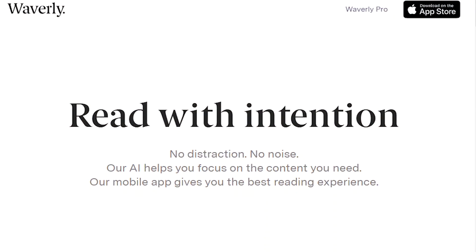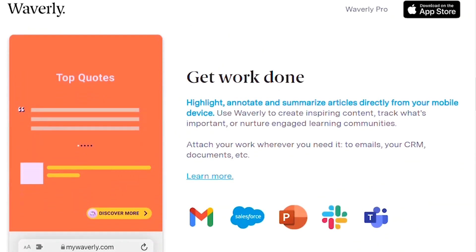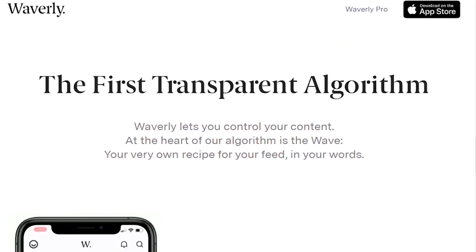Number 41: Waverly. Waverly helps you focus on the content you need without distraction. Their AI understands what you care about and surfaces only relevant content that won't waste your time. Get a customized feed that lets you track industries, trends, and markets.